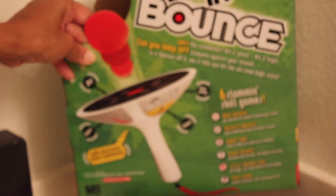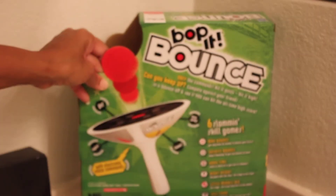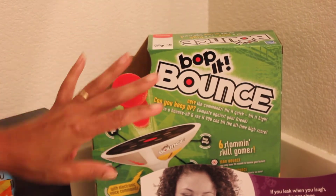Side point — this is another sweepstakes win that I won for my daughter: a Bop It Bounce. And I did do a video on how I play sweepstakes and where I go.